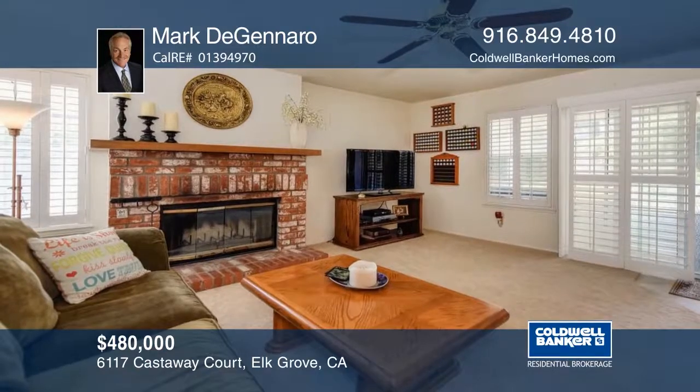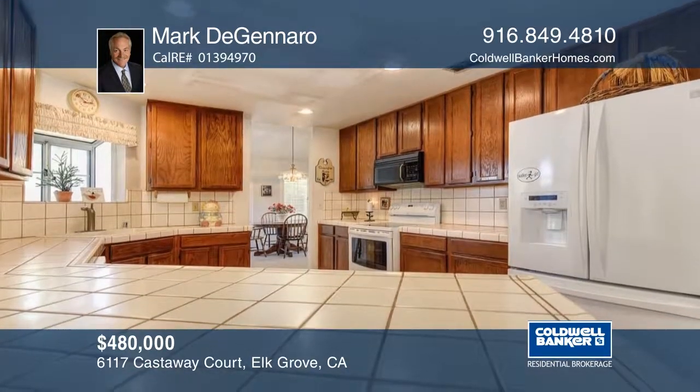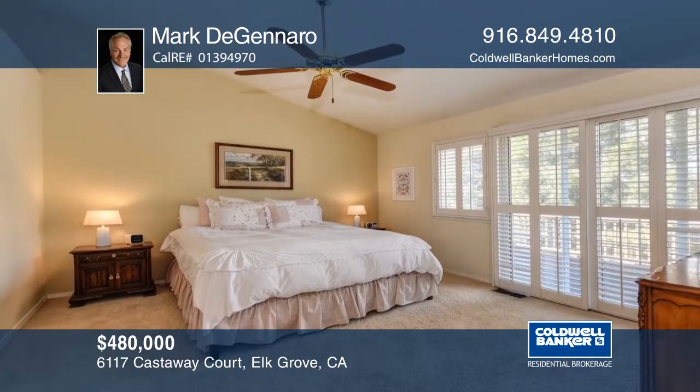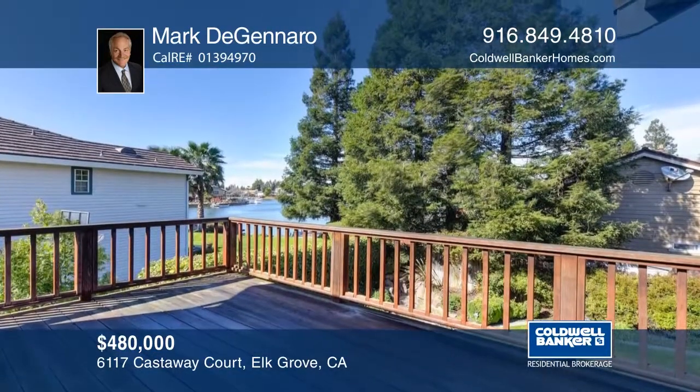Looking for a home in the Laguna Lake community? This home has four bedrooms, two and one half baths, and a separate family room with a fireplace. The yard is fully landscaped and has two separate patios, a pond with a fountain, and a barbecue. The master suite has a private balcony that overlooks the lake. Mark DeGennaro can tell you more.